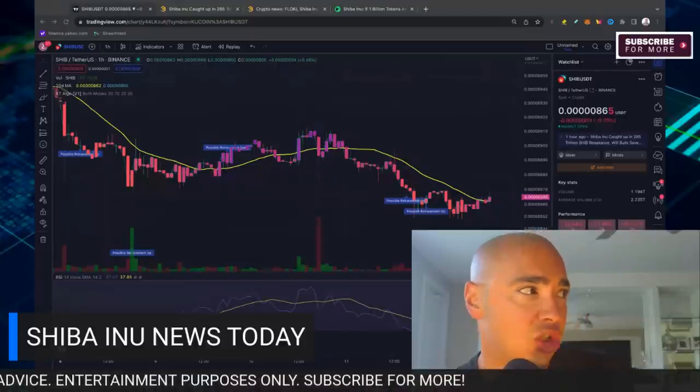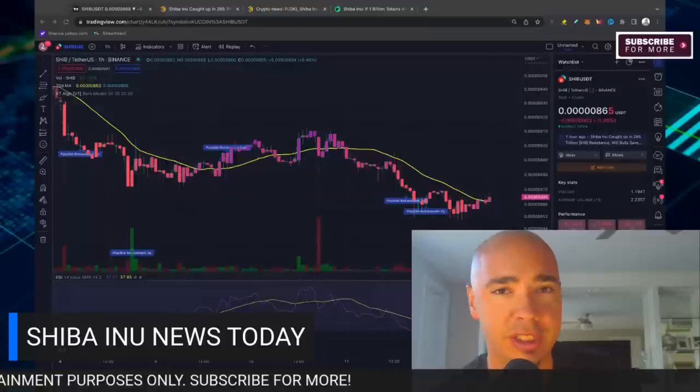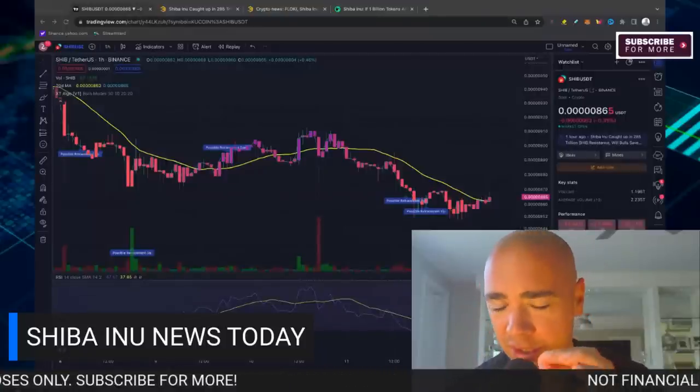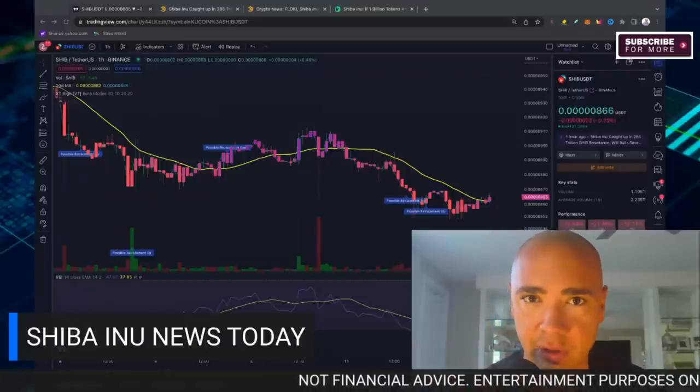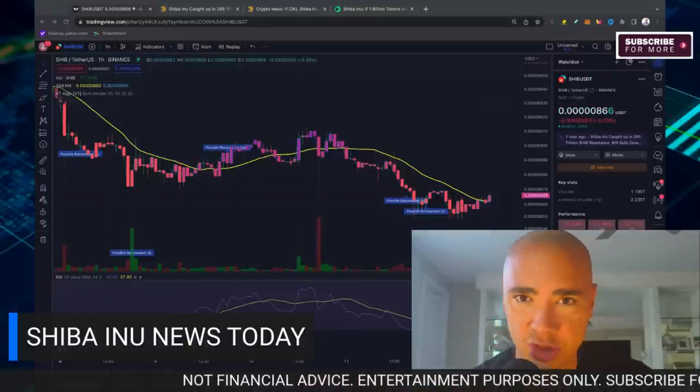Shiba Inu is caught up in a $285 trillion resistance level. We're going to talk about what exactly that means for SHIB and why the price action has been following this very tight channel right now.